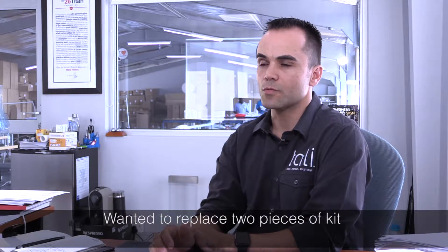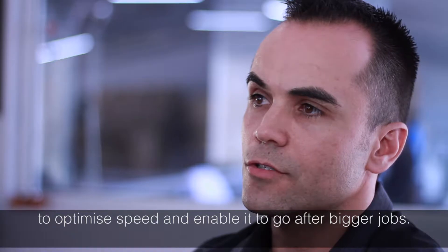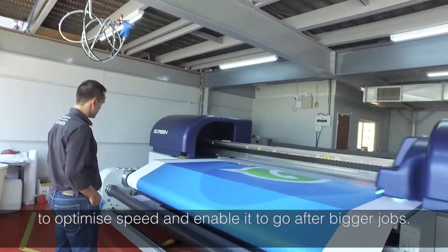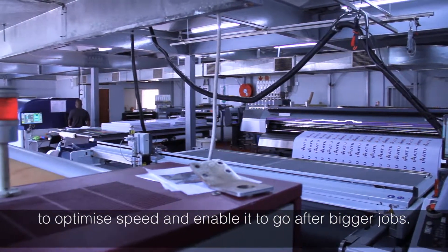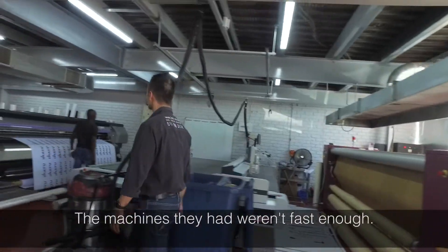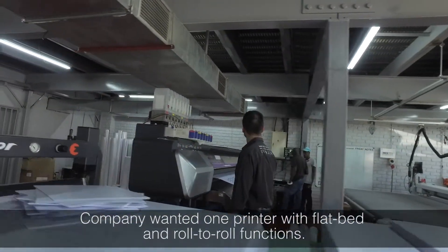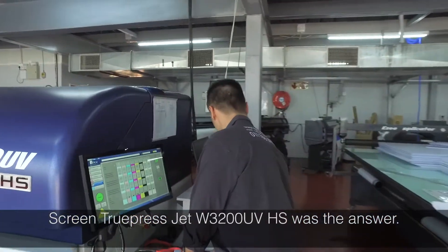The reason we upgraded was we were looking to replace two pieces of kit. We were looking to optimize our speeds, enabling us to go after bigger jobs because speed was a really big issue, especially in the flatbed market. The machinery that we had was really good but just not fast enough for our requirements. We had an old Bilbil machine that had aged and we were looking to put a machine that could do both functions in one. We felt that the Screen was the answer.